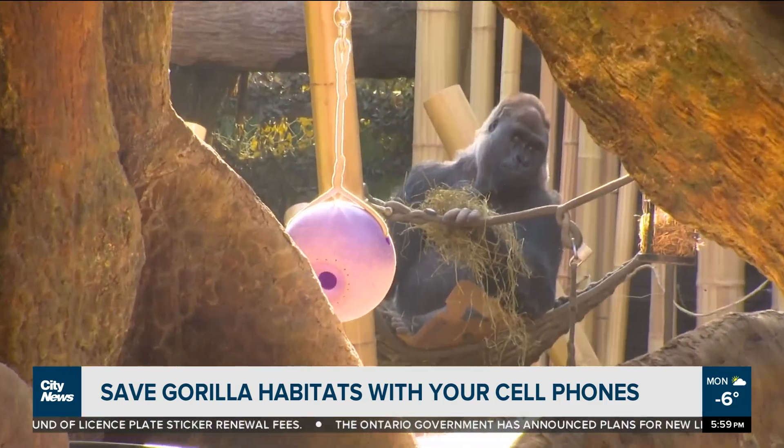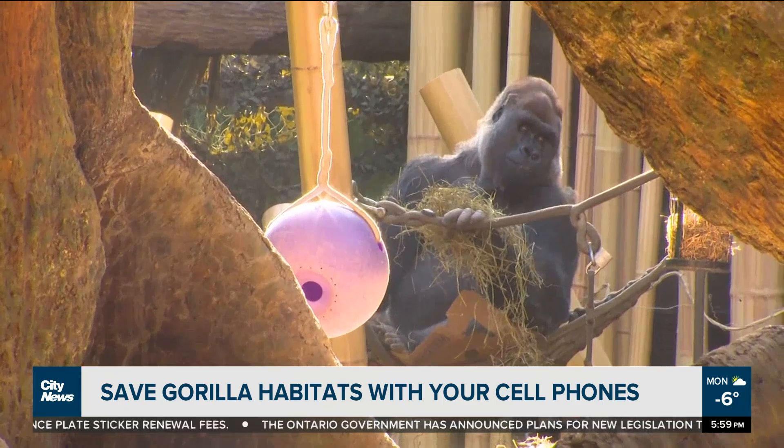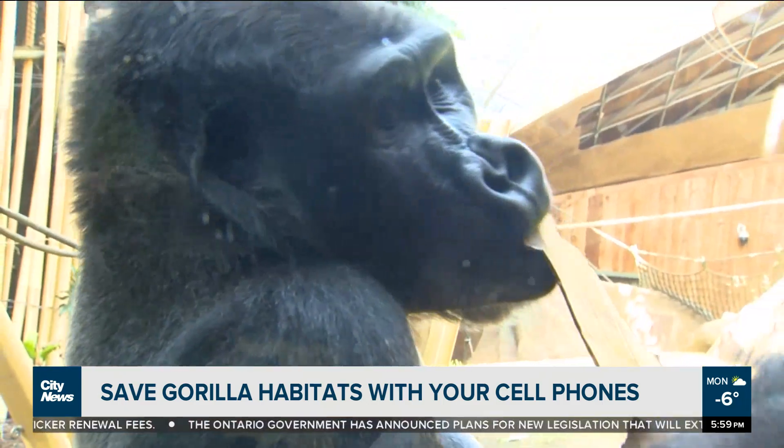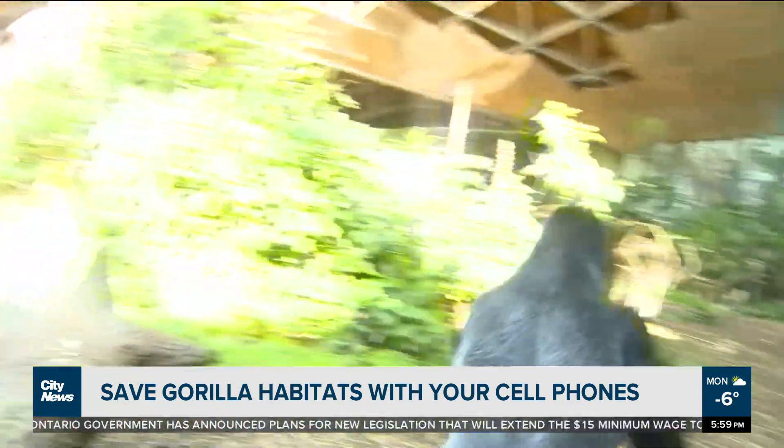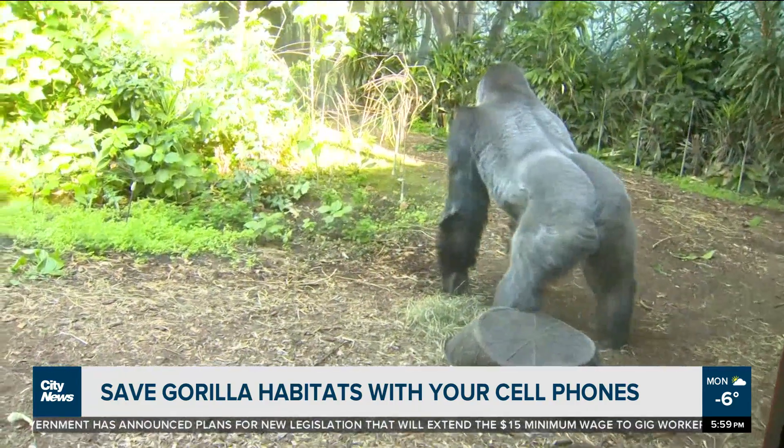The money that we received back from our recycler for all cell phones donated has come to about $45,000, which we have donated to on-the-ground conservation programs over in Africa.